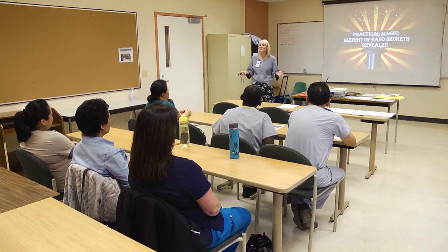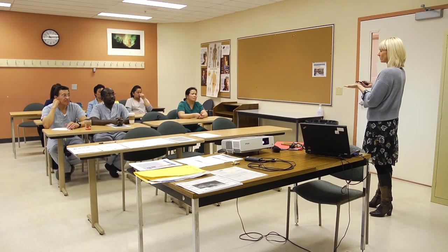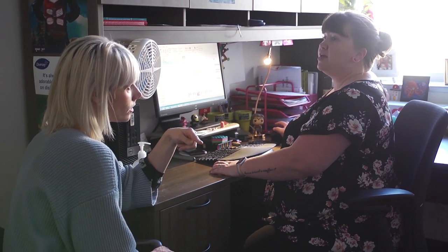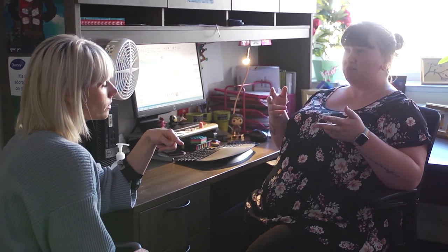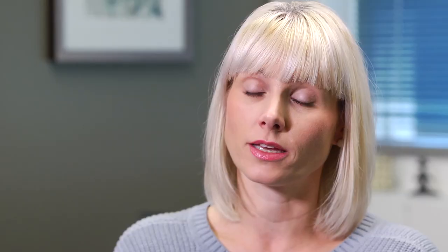Hand hygiene never gets old, so that's the topic of today's presentation. We might work with other educators. We also work collaboratively with program managers and construction groups, physicians, and leaders and administrators to help come up with policies or best practice guidelines, or if we see something that may be considered a breach — how can we make it better and what's the risk to the patient?